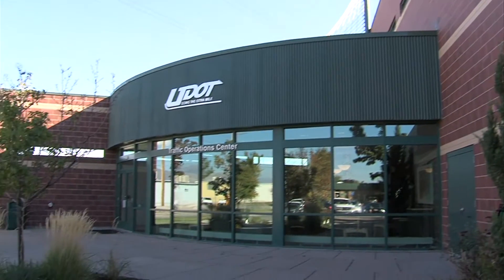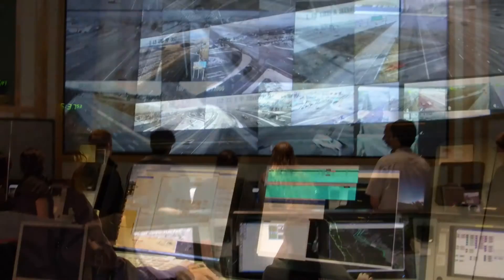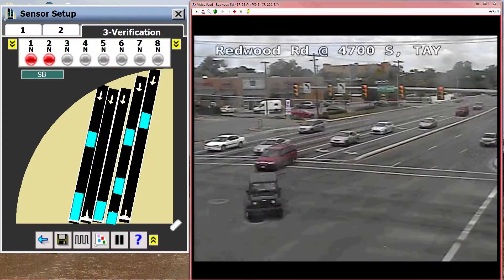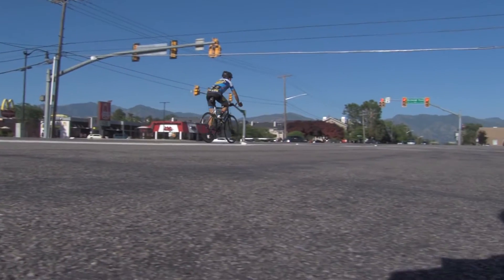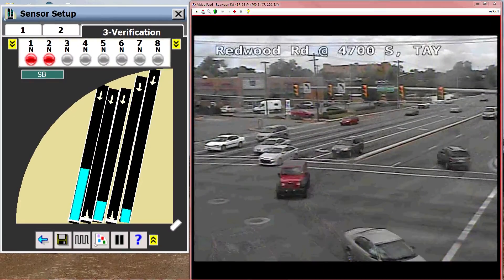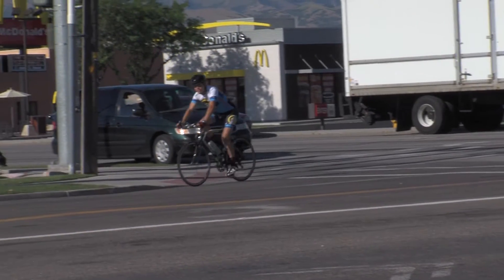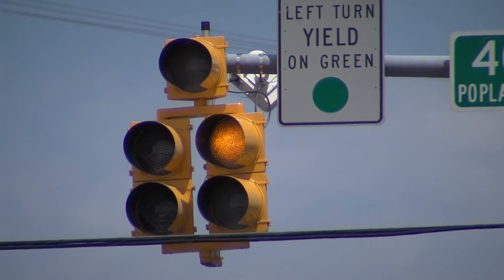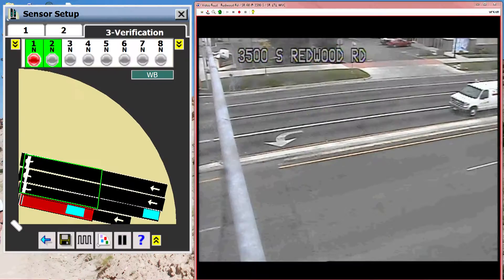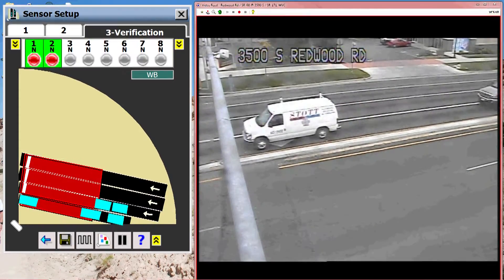At the UDOT Traffic Operations Center, traffic engineers monitor travel patterns and traffic conditions throughout the state. By using radar, they can know when a vehicle or bicycle is approaching an intersection and program the signals accordingly to allow adequate time for that road user to get through the intersection or stop safely with enough warning time.